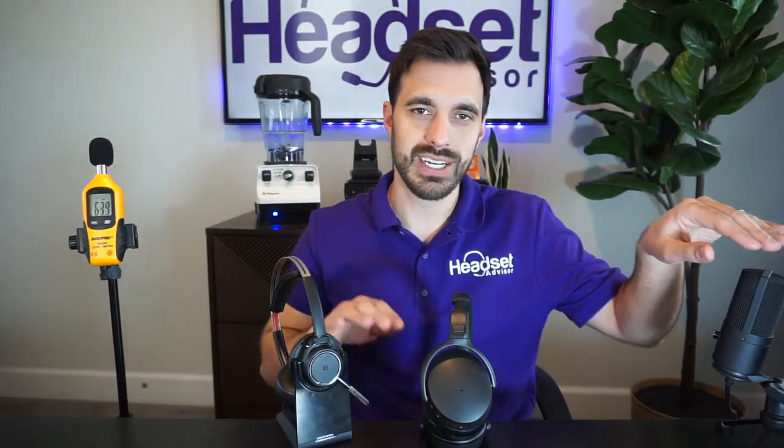Now let's get to the sound test and measure the speakers over the microphone here so you can hear how both of these sound side by side — to get an idea of the bass and overall audio quality. We'll also measure with the decibel reader how much volume is coming out of each headset.